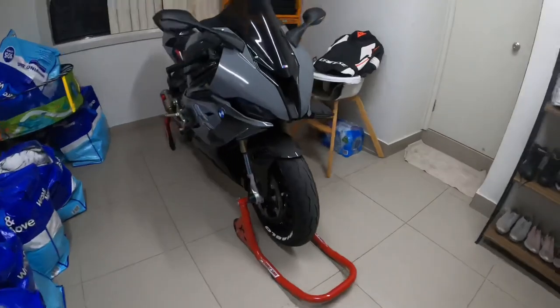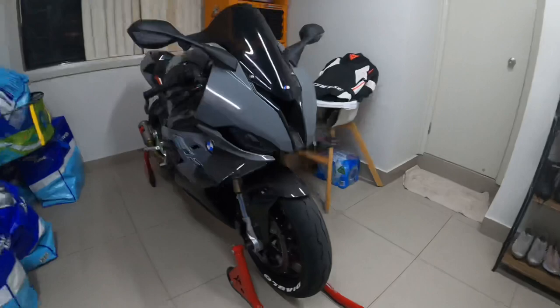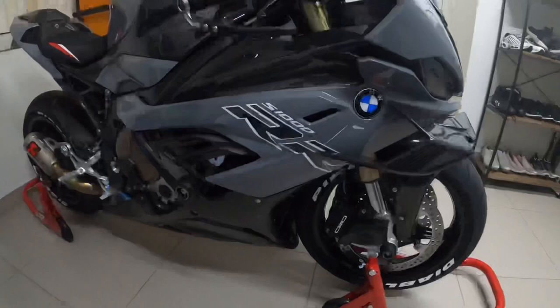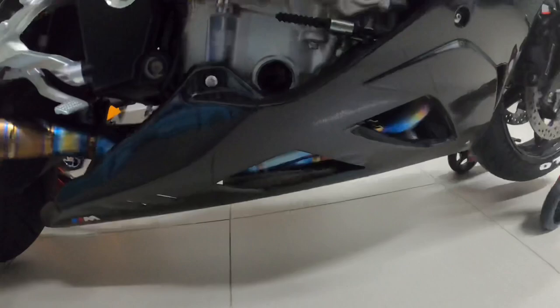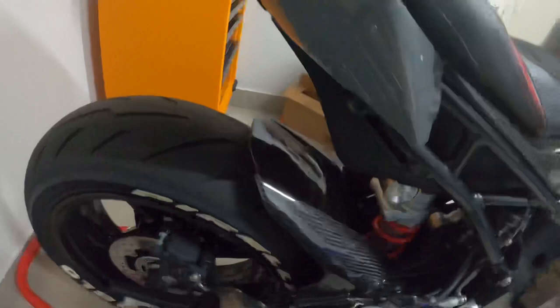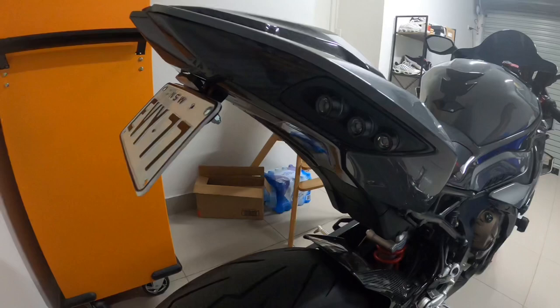Hey guys, All About Superbikes here again. So this was my BMW, which is now sold and has been sent to a new home. This is a close-up on my GoPro of some of the mods that I did to this bike before I sold it. There were some more mods that I didn't really take videos of after this video — as you can see, the whole bike is transformed.